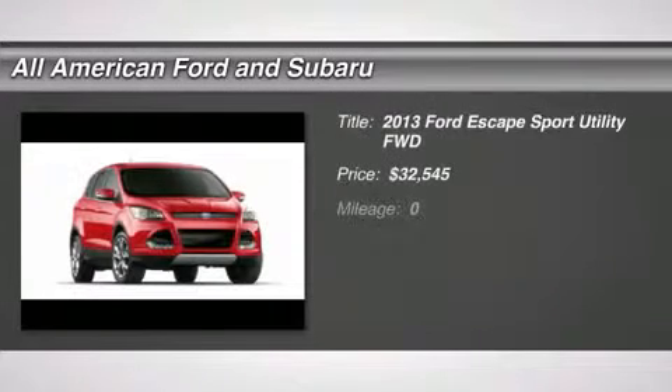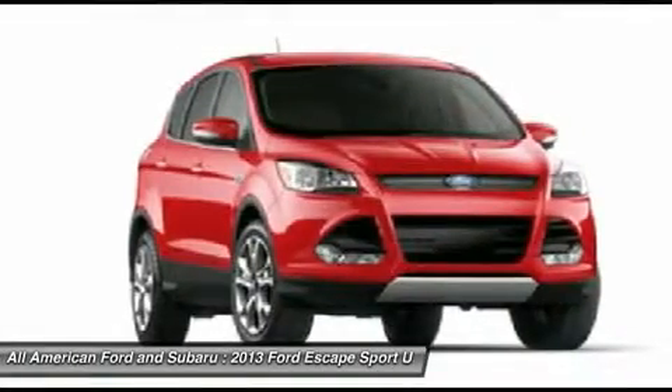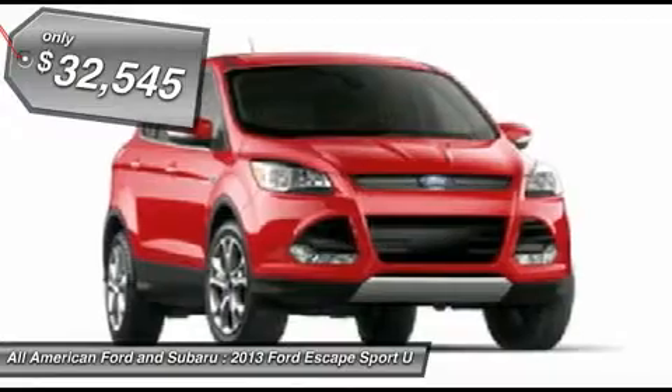The 2013 Ford Escape. Gas engines flex, tow, sip, and go with Ford Escape. And it's priced below $35,000.